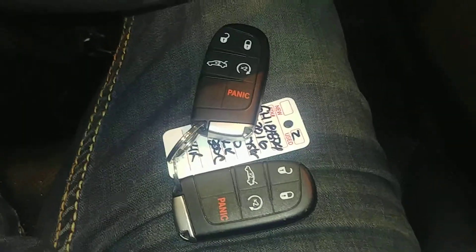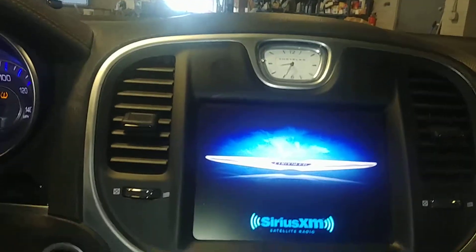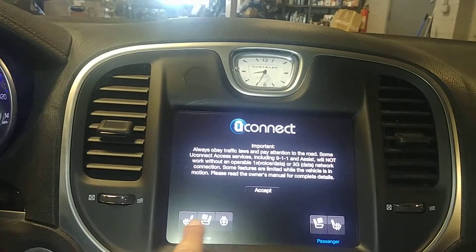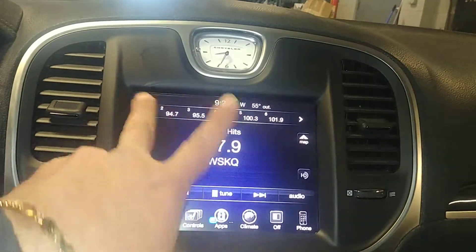It does come with two key fob combos and owner's manuals — check out pictures for more details. It is a push start system. You've got your AM/FM/CD player on it, all that good stuff. To the sides you have heated and cooling seats — I didn't even realize that until just now — heated and cooling seats.